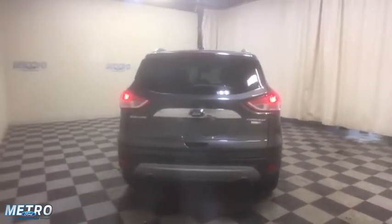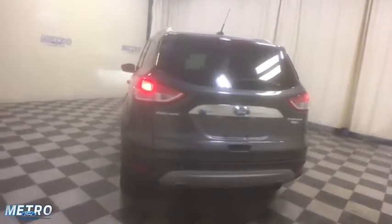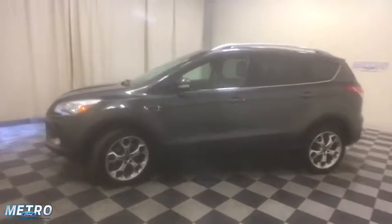Power liftgate, traction control, power passenger seat, dual airbags, alloy wheels, power steering, four-wheel disc brakes, universal garage door opener, rear window defroster, electronic stability control.